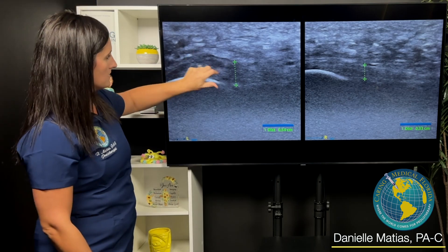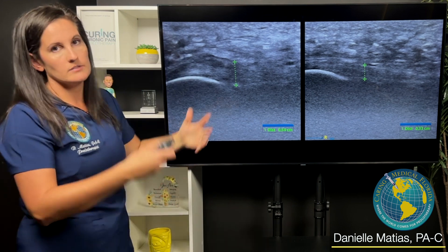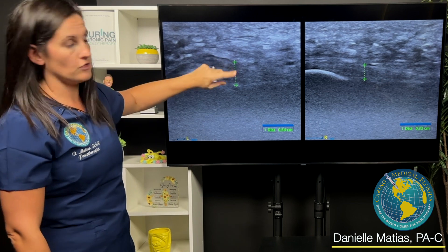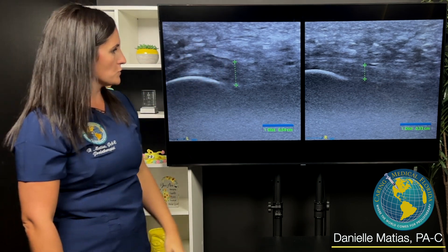You can see how this one's thicker. You've got a lot more what we call hypoechoic, anechoic — really just dark gray and black areas on ultrasound — where essentially cells are dying. You're losing cellular health there, and then it's getting really thick and swollen.